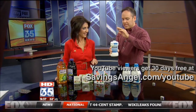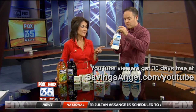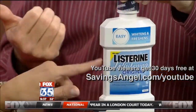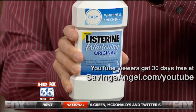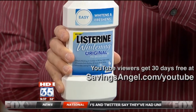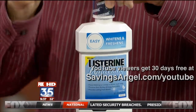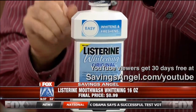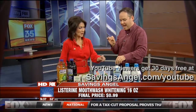Over at Walgreens, you can get Listerine Whitening. Normally $7 for this little bottle. This is really good stuff. If you want great white teeth like Jackie — normally $7 — it's on sale for $3.99. You get $1 back at the register, which makes it $2.99, but you go in with a $2 coupon you can print right from your computer right now. That makes it $0.99 for this $7 product. That's an 86% savings.